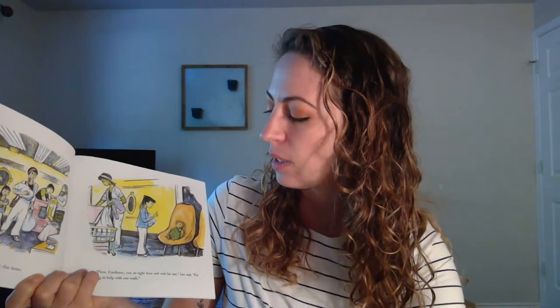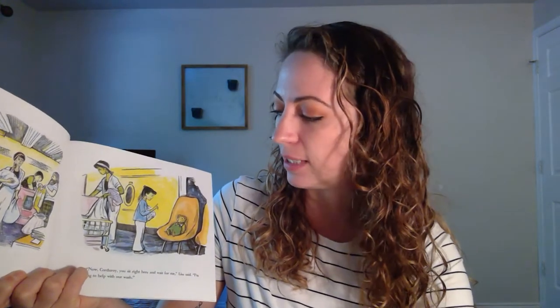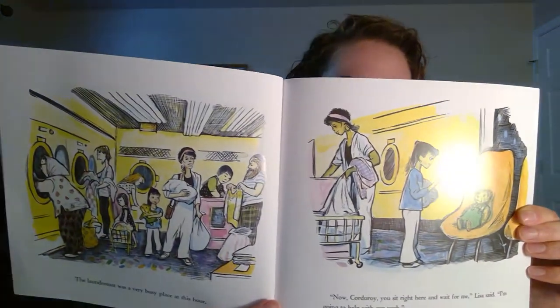The laundromat was a very busy place at this time. Now, Corduroy, you sit right here and wait for me, Lisa said. I'm going to help with our wash. She's gonna go help her mom wash the clothes.